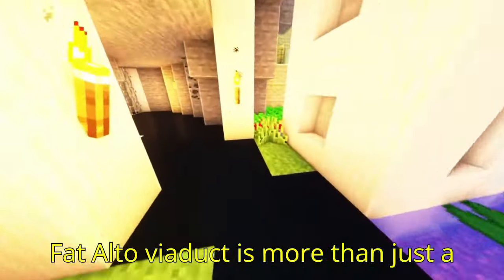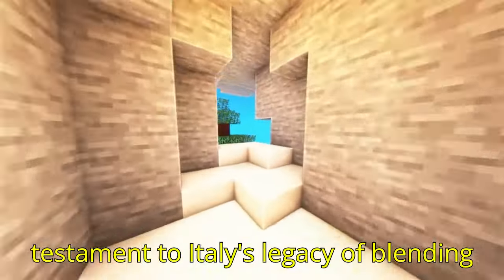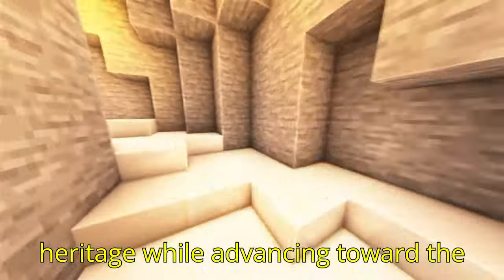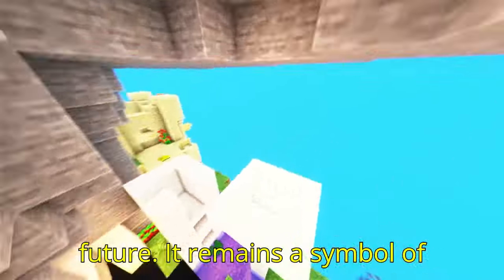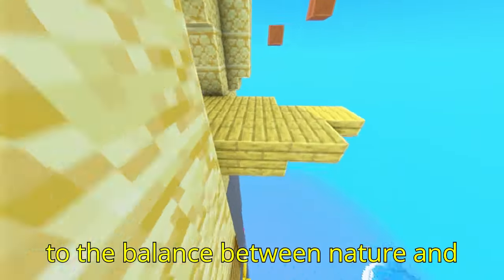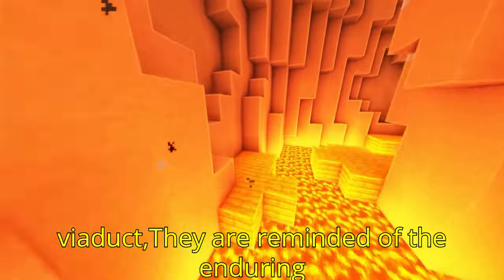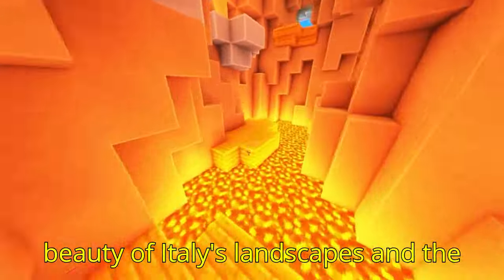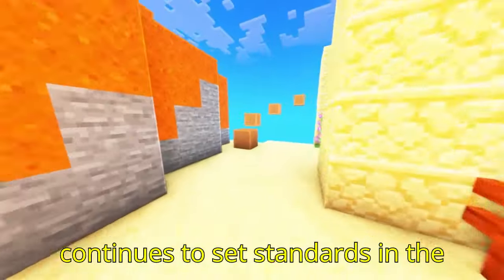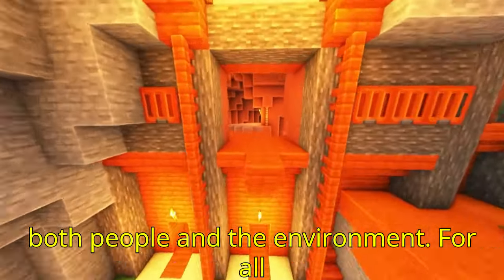Ultimately, the Fad Alto Viaduct is more than just a bridge in the Italian Alps — it is a testament to Italy's legacy of blending innovation with tradition, capturing the spirit of a nation that cherishes its heritage while advancing toward the future. It remains a symbol of Italian pride, resilience, and dedication to the balance between nature and progress. As travelers cross the viaduct, they are reminded of the enduring beauty of Italy's landscapes and the expertise of its engineering, which continues to set standards in the construction of structures that respect both people and the environment.